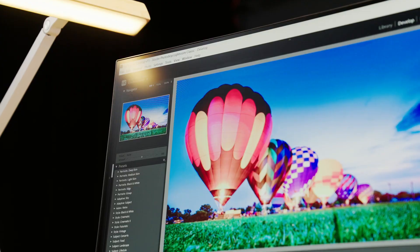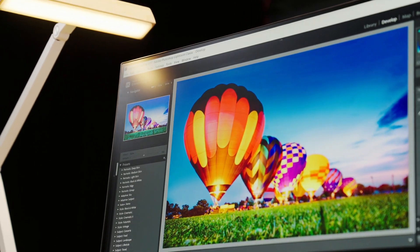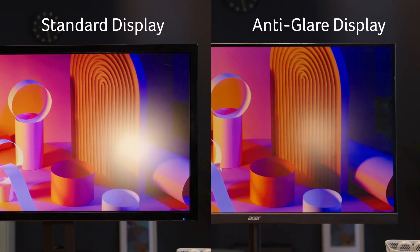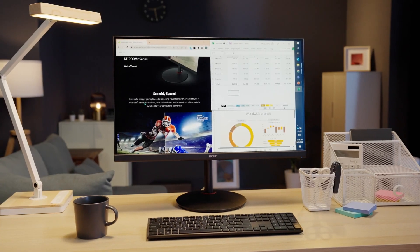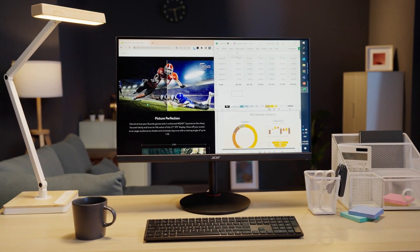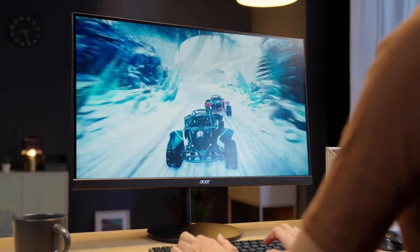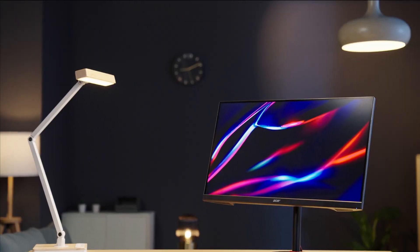Plus, you can tweak the monitor settings to suit your preferences with customizable options like Black Boost, Color Temp, and Gamma. However, it's worth noting that the Nitro ED271U has one downside: the viewing angles are not the best, which may not be optimal for multiplayer gaming.